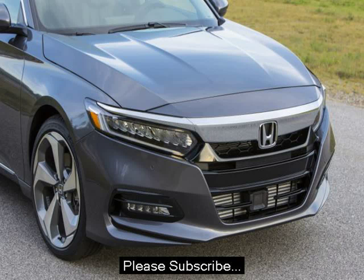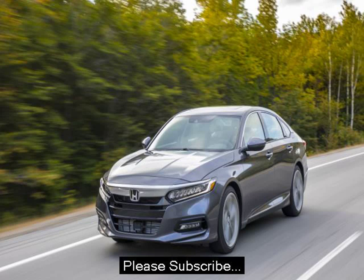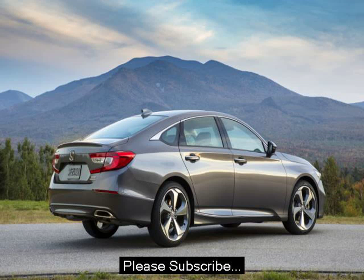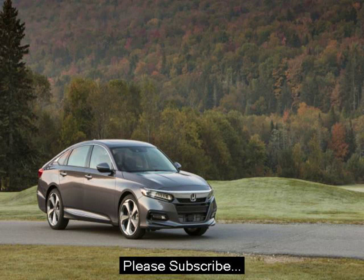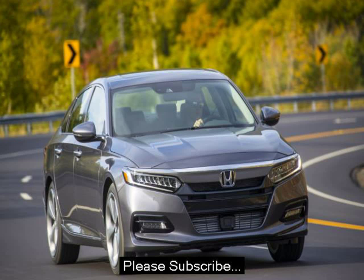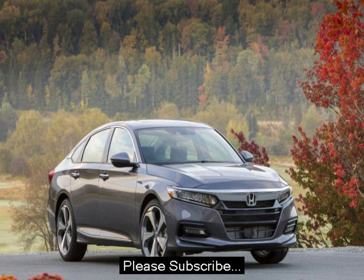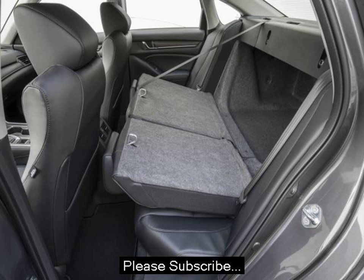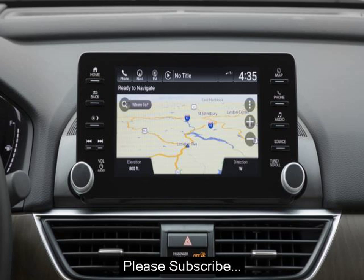The 2018 Accord is available with either a 1.5-liter turbocharged inline-four making 192 horsepower and 192 pound-feet of torque, or a 2.0-liter turbocharged inline-four making 252 horsepower and 273 pound-feet of torque. The latter replaces the 3.5-liter V6 that's been in Hondas for more than 20 years.